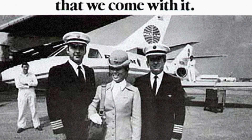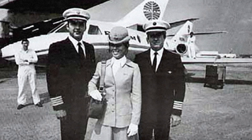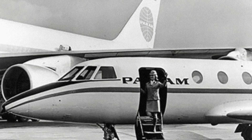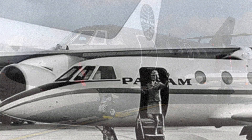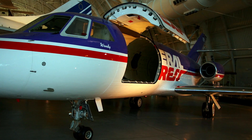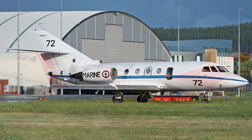Dassault's contract with Pan American was a match made in heaven. By 1968, the business jet division of Pan American had already placed a total of 160 orders for the plane. Orders continued to roll in. The aircraft was used by both civil and military operators, including Federal Express, the French Navy, and even the US Coast Guard.